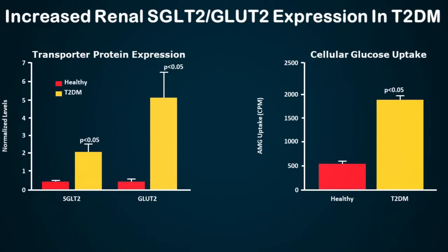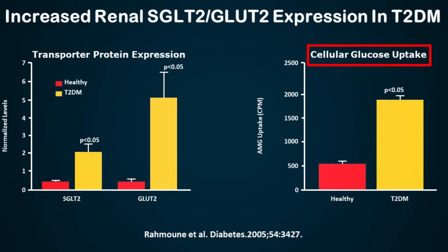Increased renal SGLT2 and GLUT2 expression has also been found in patients with type 2 diabetes in humans. You can see the yellow-colored bar — SGLT2 is upregulated; similarly, GLUT2 is also upregulated, and cellular glucose uptake is also upregulated compared with healthy individuals.